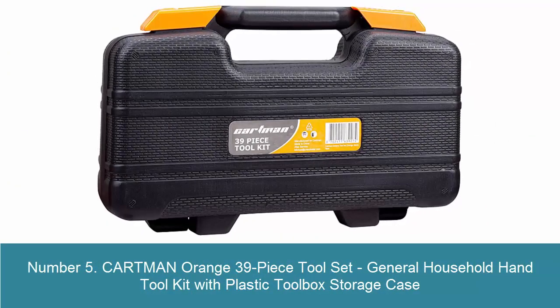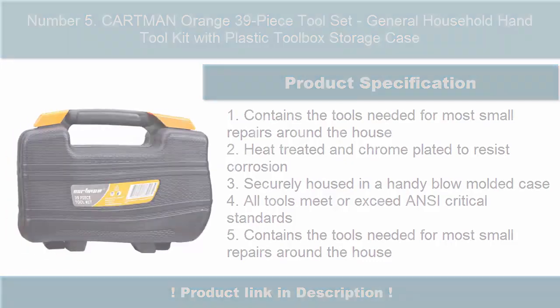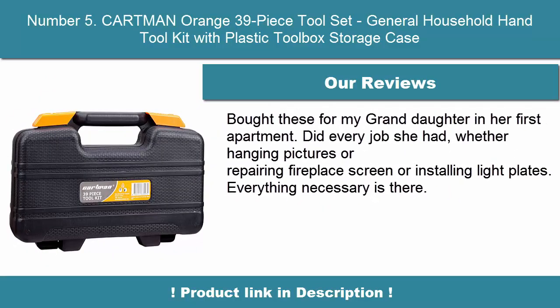Number 5: Cartman Orange 39-Piece Tool Set, General Household Hand Tool Kit with Plastic Toolbox Storage Case. Contains the tools needed for most small repairs around the house. Heat-treated and chrome-plated to resist corrosion, securely housed in a handy blow-molded case. All tools meet or exceed ANSI critical standards.